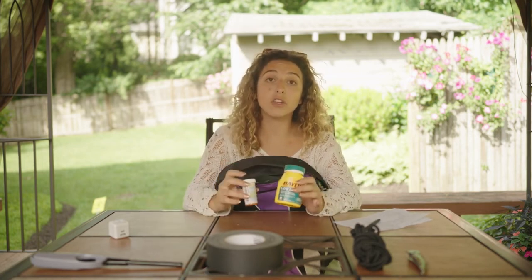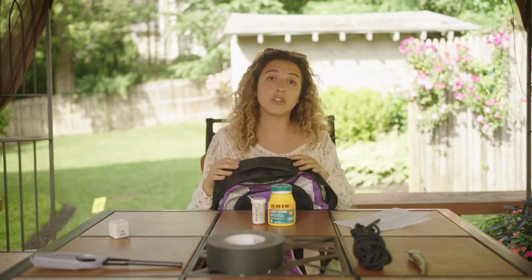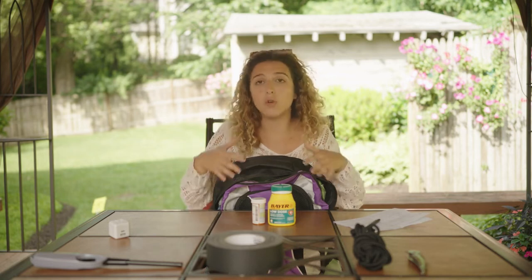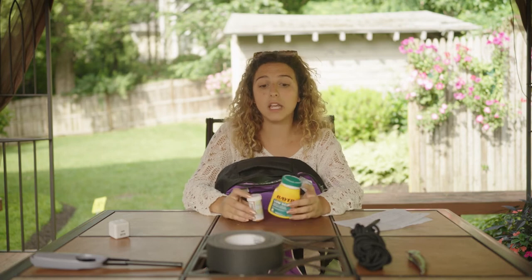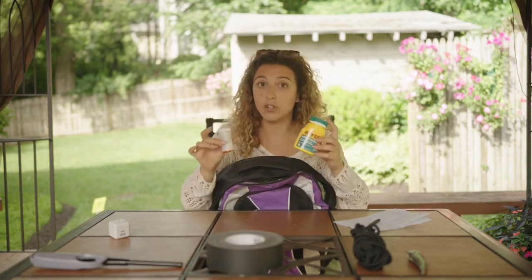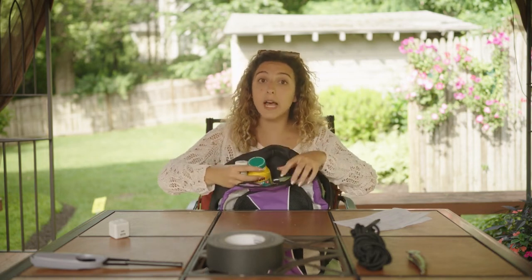Last but not least, in addition to having your basic survival supplies, an emergency kit should have items to meet your individual needs. For example, if you have a pet, you should be adding food for them. Or if you are on specific medication, you should be adding your medication to the bag as well. These things are really important to have set aside and ready, because you never know what can happen or how much time you'll have to grab things.